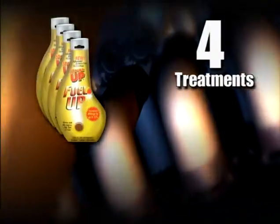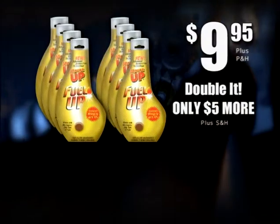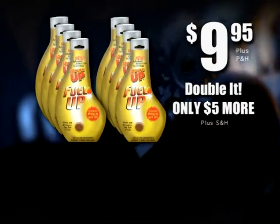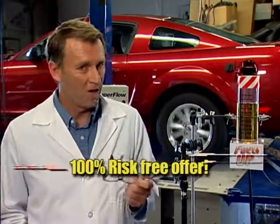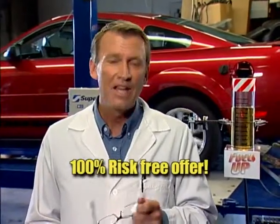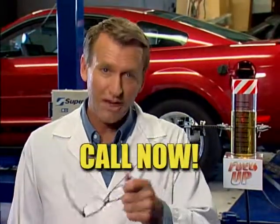Start saving money with your very next tank. Call the toll-free number on your screen to get four Fuel Up treatments for only $9.95. Call now and we'll double the Fuel Up for just $5 more — that's eight full tanks of savings. Your satisfaction is unconditionally guaranteed. You have nothing to lose, only miles and money to gain. This is a 100% risk-free offer, so stop spending and start saving with Fuel Up. Here's how to order.